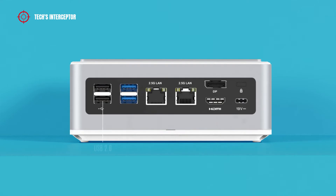On the rear, there are two USB 2.0 ports, two USB 3.1 ports, two 2.5 GB LAN ports, an HDMI port, and a DisplayPort.